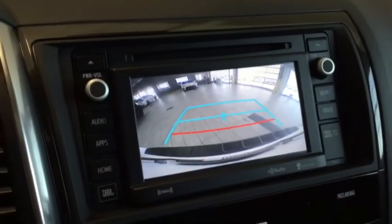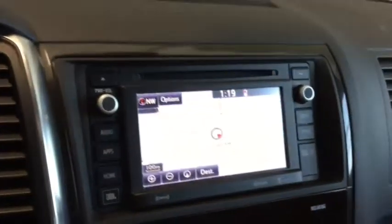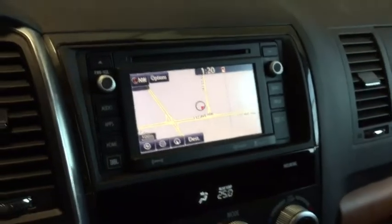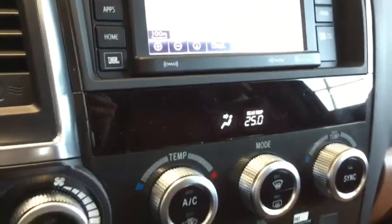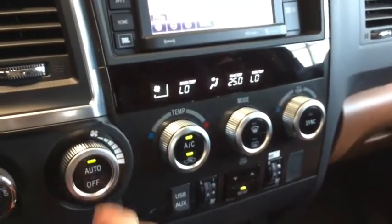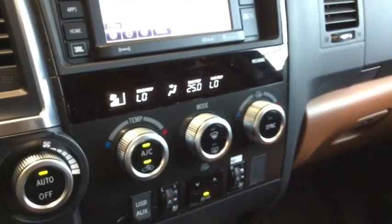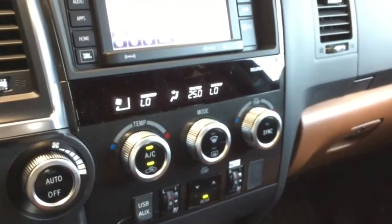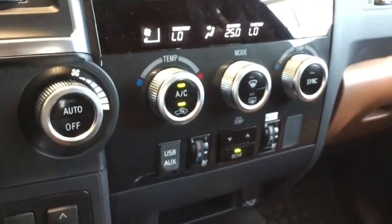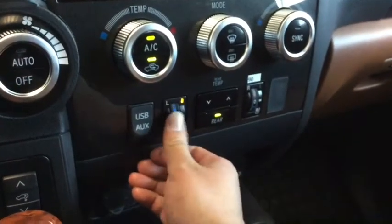Now shifting into reverse, you can see that your backup camera pops up on the screen and on your dashboard your park assist sensors show up. You also have your blind spot monitor alert on your side mirrors which actively monitors your surroundings. Below here you have your tri-zone climate control — turning it on now you can see that you can set a different temperature for both your driver, your passenger, and your rear passengers. Your rear passengers also have a control panel on the back of your center console.